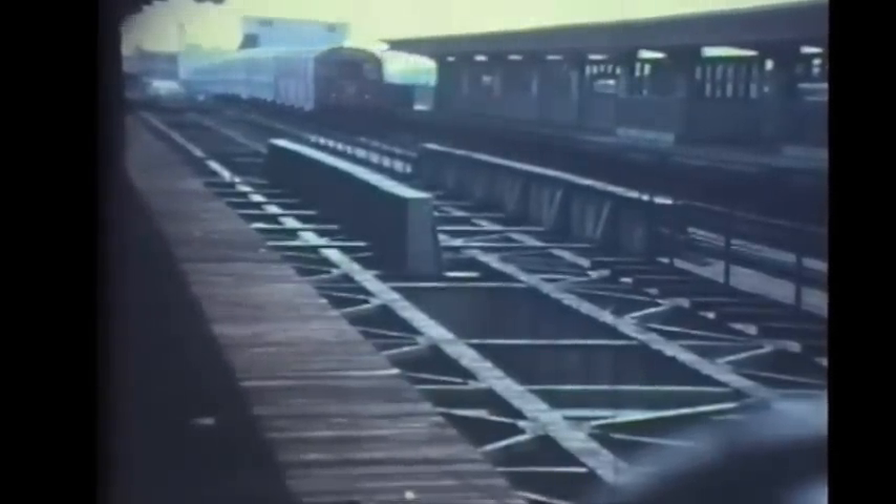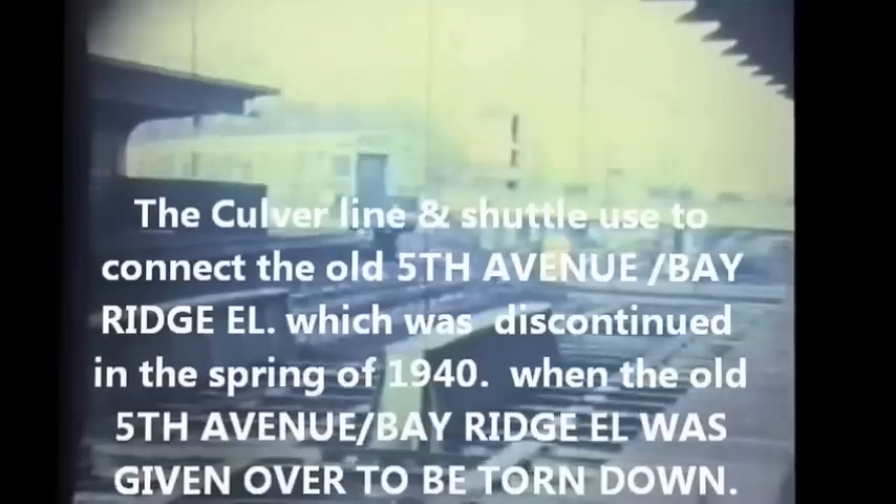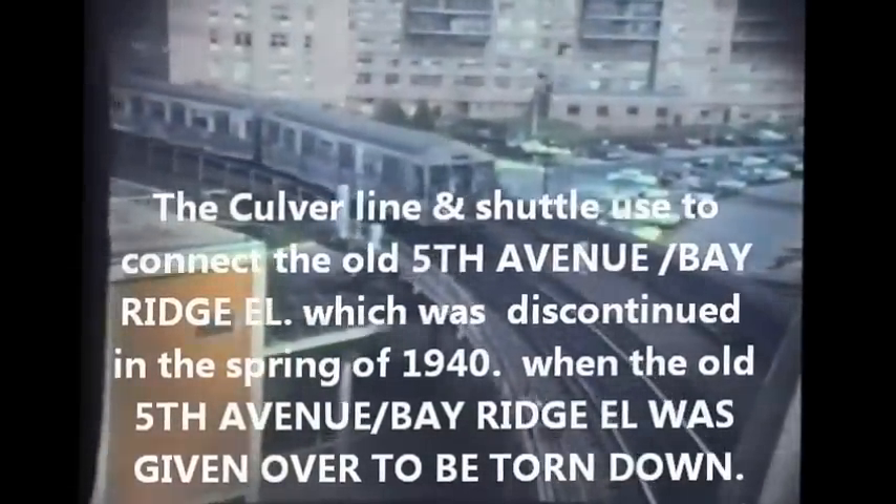From Fort Hamilton Parkway, the abandoned platform, we see a Culver shuttle train coming up the grade from the Ninth Avenue station and into the Fort Hamilton Parkway station. Having made its station stop, it departs for 13th Avenue, and there's a train coming back from 13th Avenue toward Fort Hamilton Parkway. Now the train leaves Fort Hamilton Parkway and heads downgrade into Ninth Avenue.